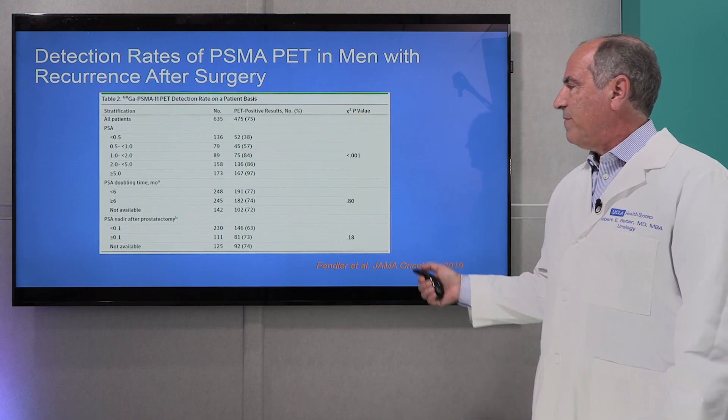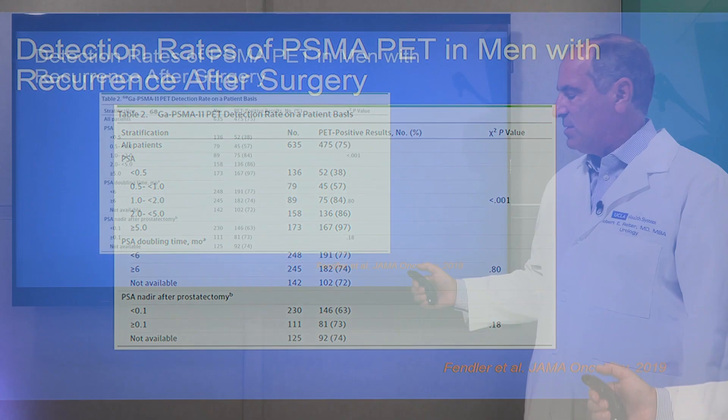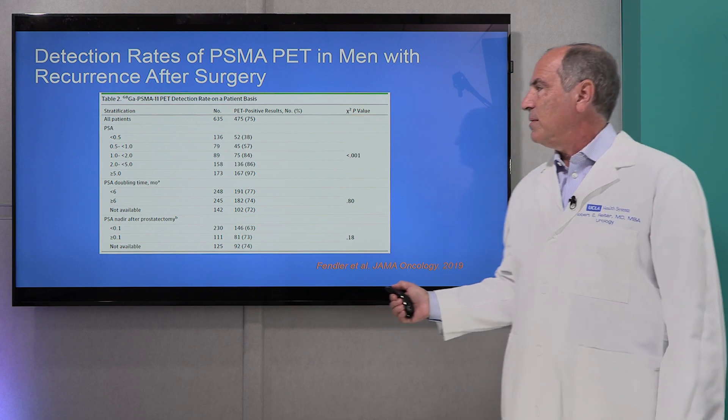This is work from a paper we published together with the University of California San Francisco and UCLA, showing that depending on the level of PSA, or prostate-specific antigen, in the bloodstream, we could detect spread of disease in anywhere from 40 to 100% of men. Before the advent of this imaging test, we could never identify the site of disease until the PSA was much higher. So this is radically changing what we see and how we see it.